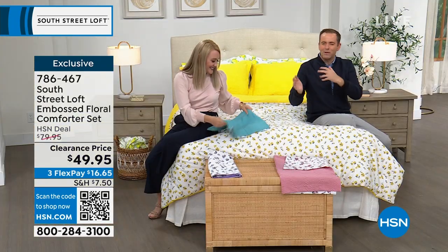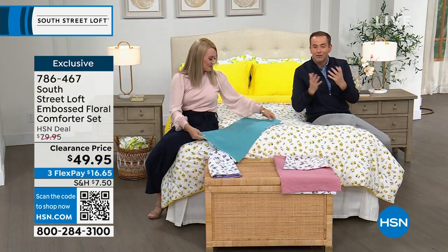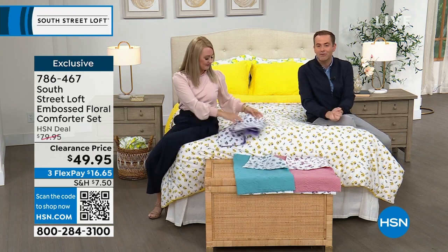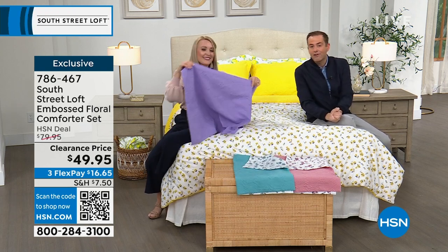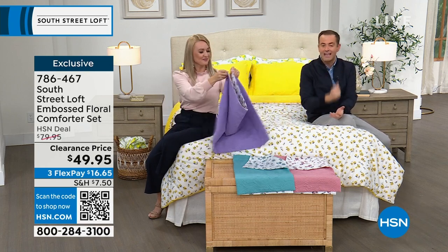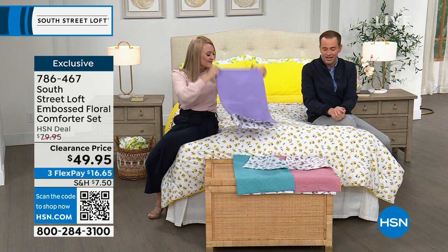It's reversible, so you can switch it up and have different looks. If you want to see how it looks in your bedroom, we have a 30-day return policy and free exchanges — say you get the blush and wish you'd gotten the yellow, we can handle that with free exchanges.